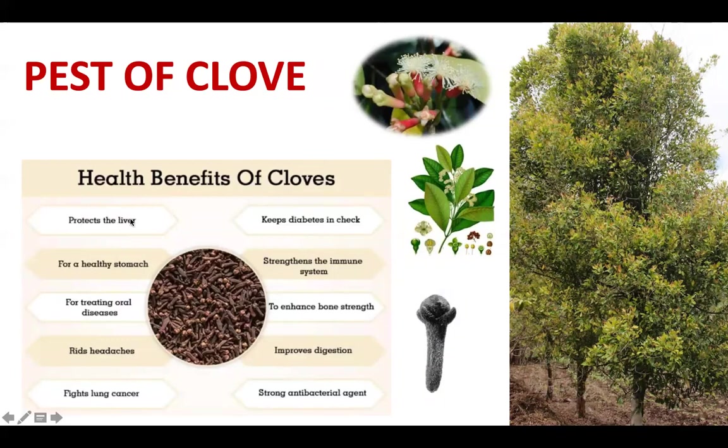Coming to the pests of clove, first the health benefits: clove protects the liver, promotes a healthy stomach, treats oral disease and headache, fights cancer, keeps diabetes in check, strengthens the immune system, enhances bone strength, improves digestion, and has antibacterial properties. Clove trees are robust and bushy, and the flower bud is the part used.